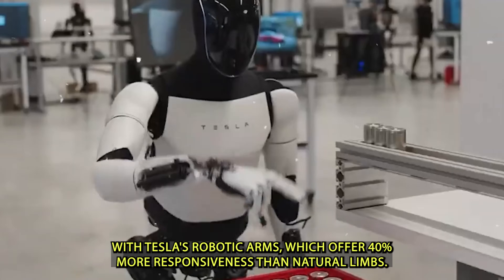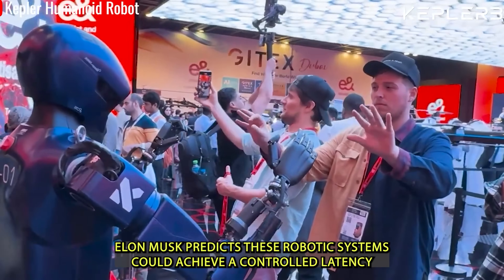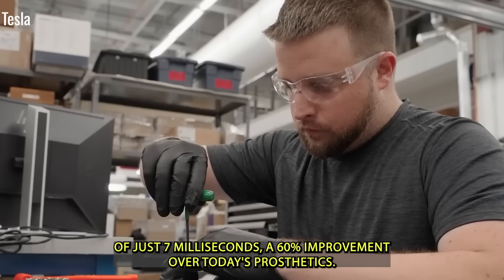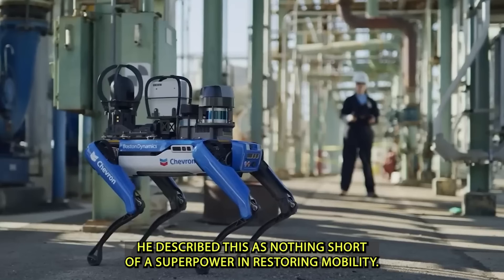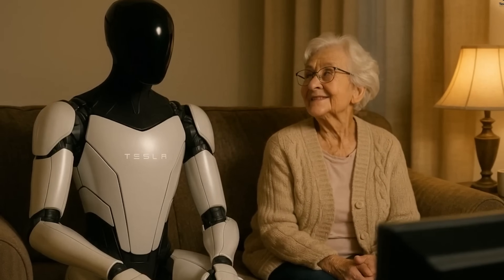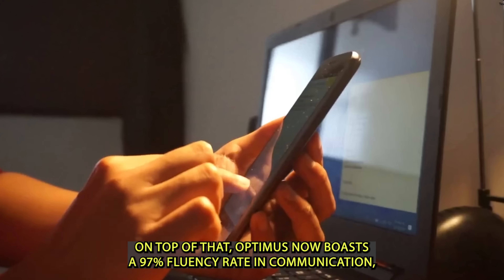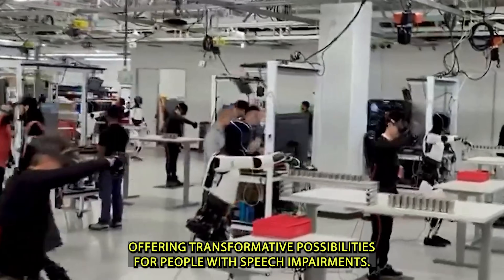Clinical trials with limb-loss patients have shown a 94% satisfaction rate with Tesla's robotic arms, which offer 40% more responsiveness than natural limbs. Elon Musk predicts these robotic systems could achieve a control latency of just seven milliseconds — a 60% improvement over today's prosthetics — describing this as nothing short of a superpower in restoring mobility. Additionally, Optimus now boasts a 97% fluency rate in communication, offering transformative possibilities for people with speech impairments.